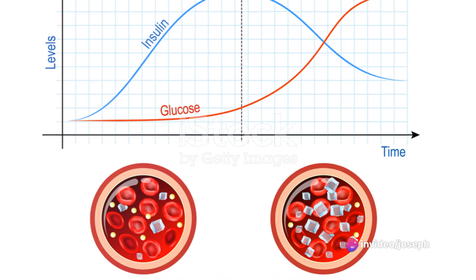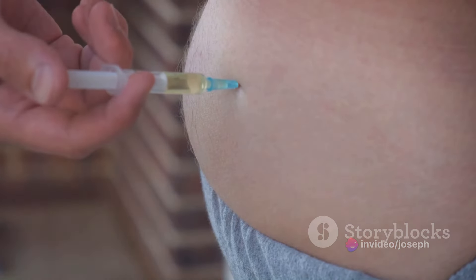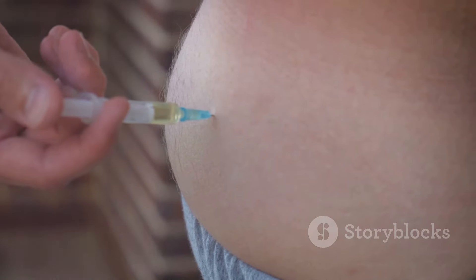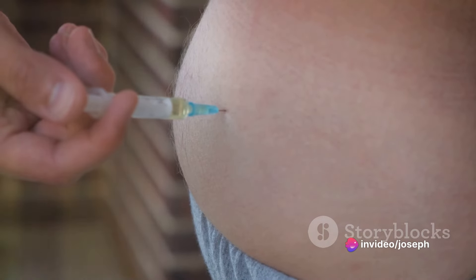Type 2 diabetes develops when the body becomes resistant to insulin, a hormone that regulates the movement of sugar into your cells, or when the pancreas fails to produce enough insulin. This results in high blood sugar levels leading to various health complications.